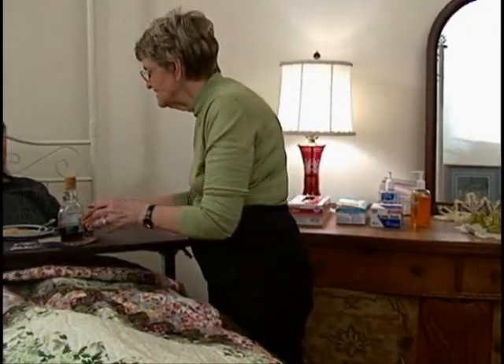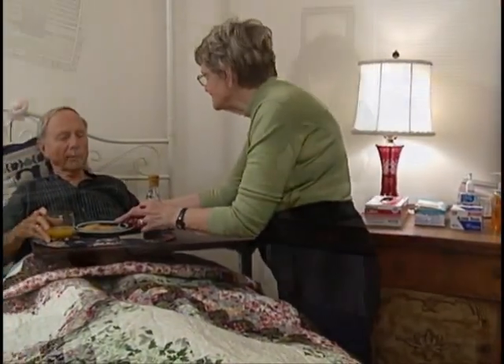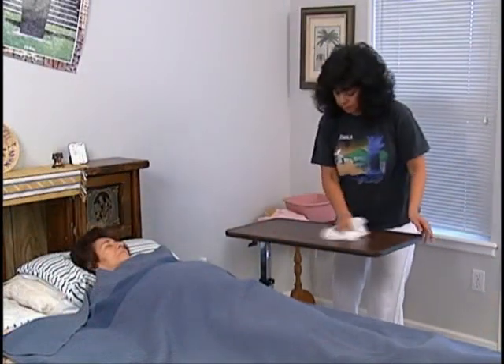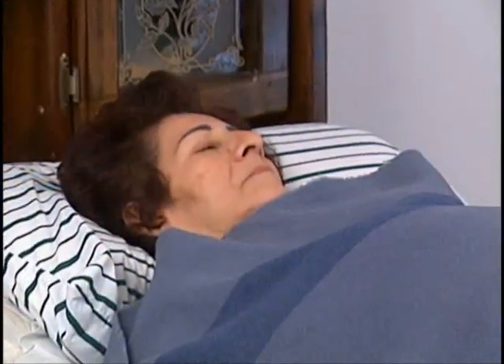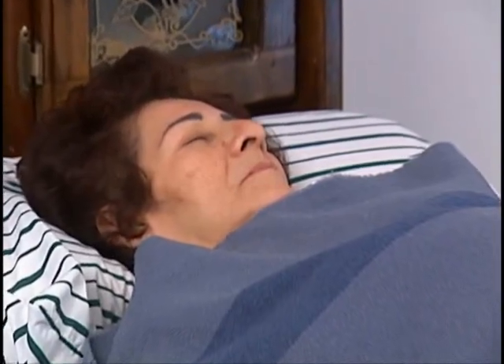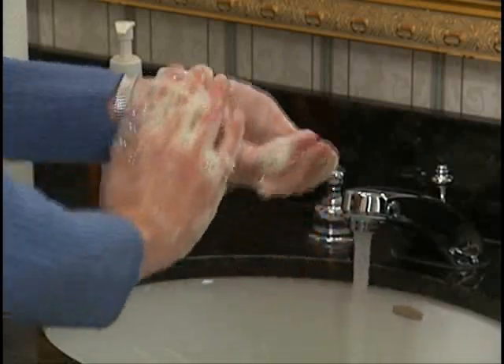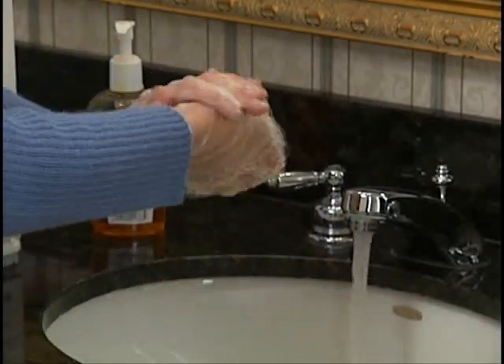When you provide care to someone who is ill, there is a risk that germs could spread and you could become ill too. The person you are caring for needs protection against germs as well. Without good infection control, they could become even more ill. Infections can be fatal. That is why it is important to understand how to control the spread of germs.